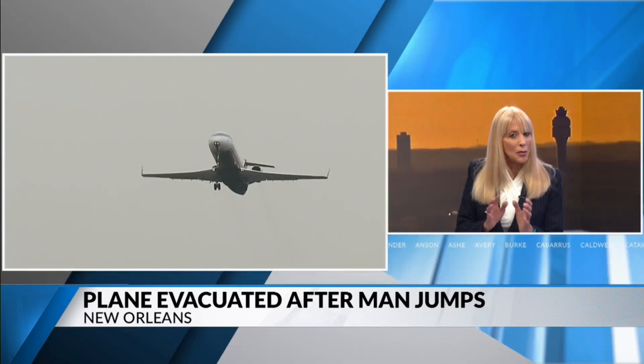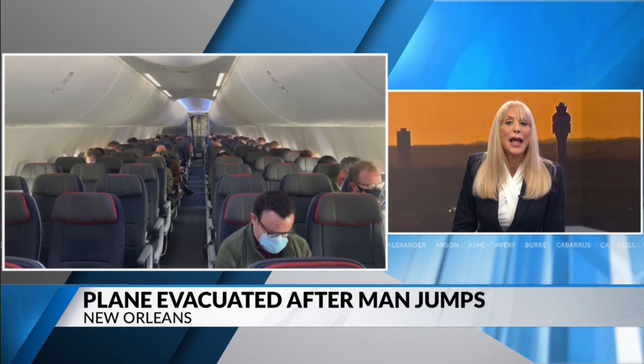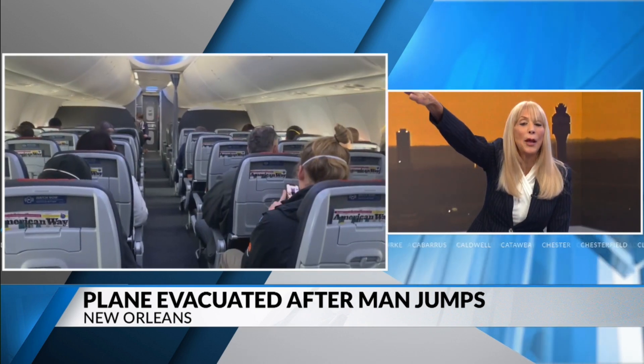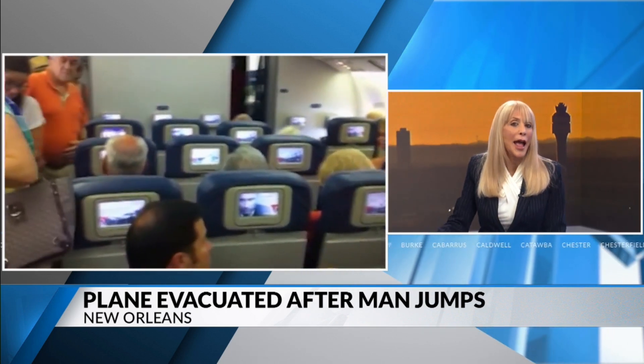This was a 737-800 MAX, which has a kind of new type of door — it's an escape hatch, not a door per se. All this passenger had to do was look at the pictures and placards. It's a matter of removing a cover, moving a handle, and the door swings out and up. It doesn't become detached from the aircraft. Then you crawl out onto the wing, follow the arrows to walk, and jump off.